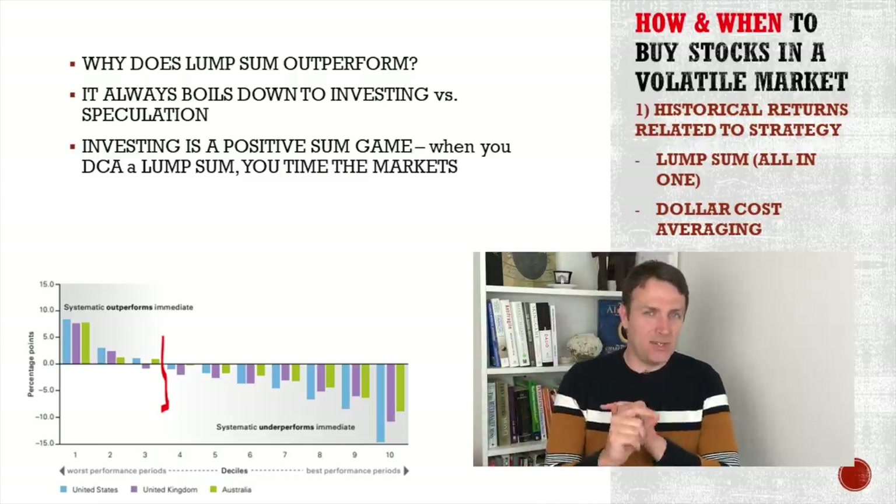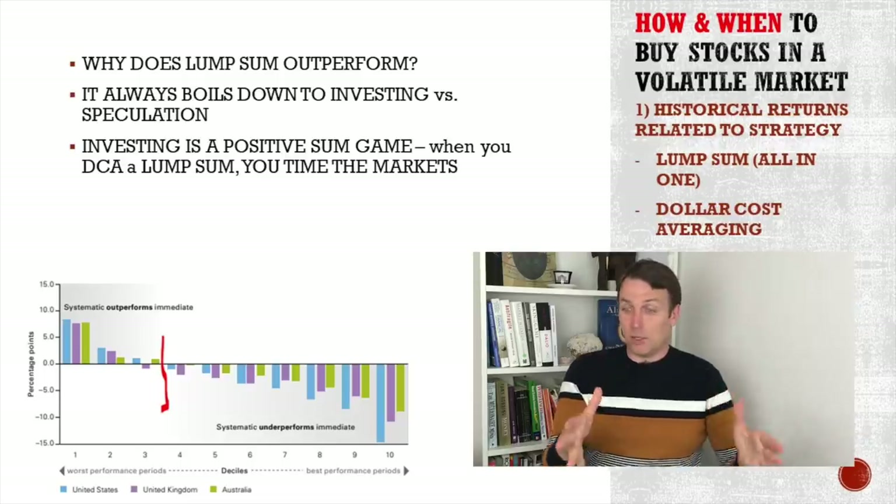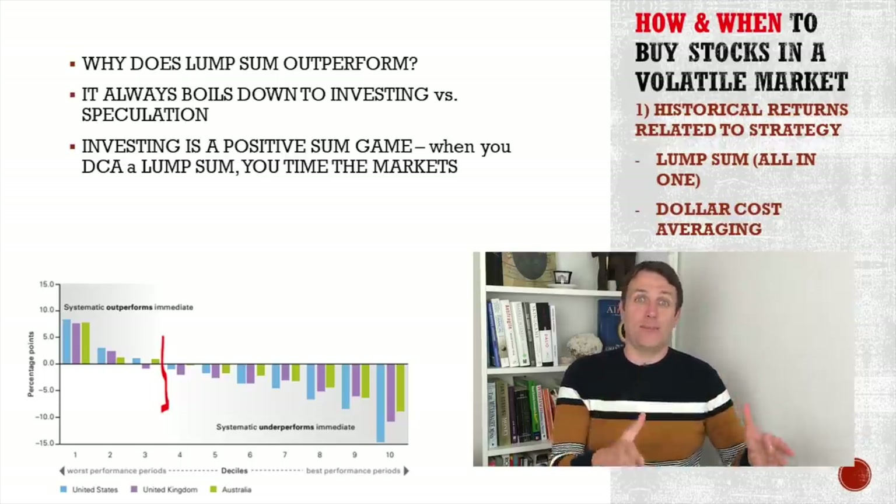Dollar cost averaging here isn't 'I have $1,000 every month and that's what I have and that's investing.' That's a different kind of dollar cost averaging. We are talking here about what to do if you have the money now.